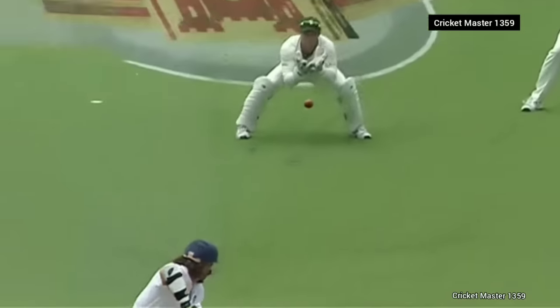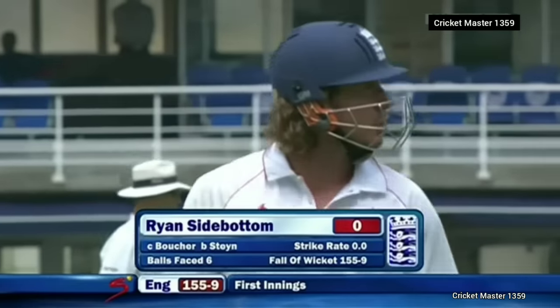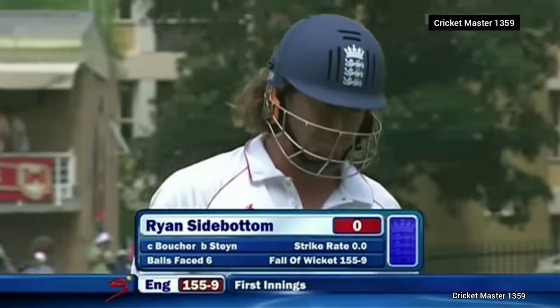This is Boucher's 100th catch against England. Steyn proving today to be real class — patient, aggressive, hitting the right areas. Success for him in South Africa — England 155 all out.